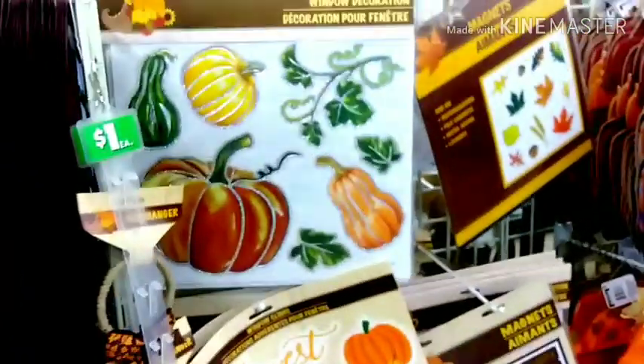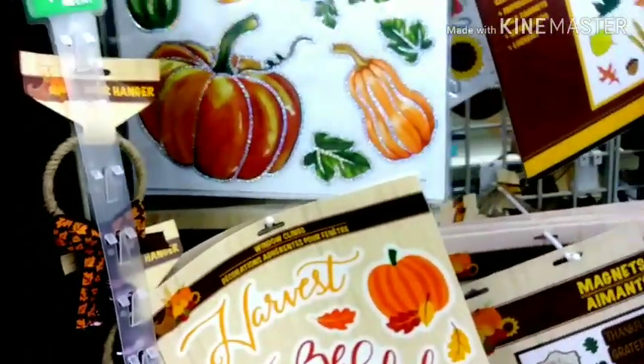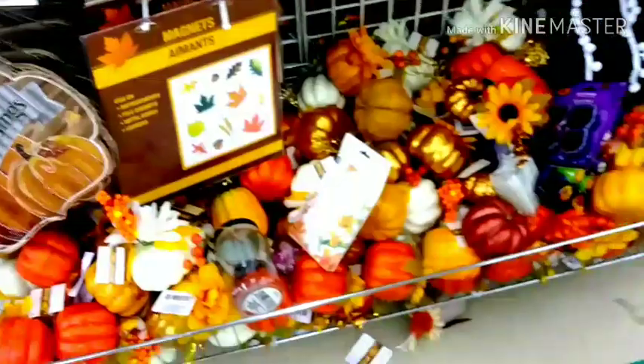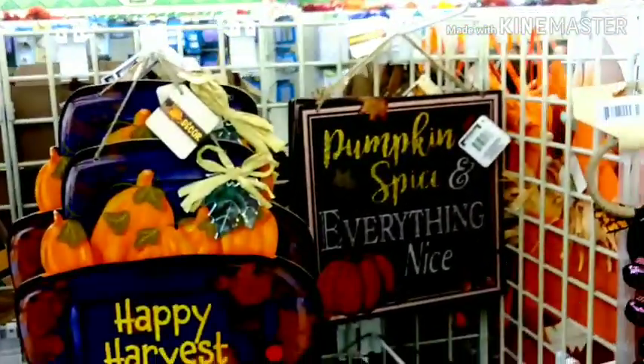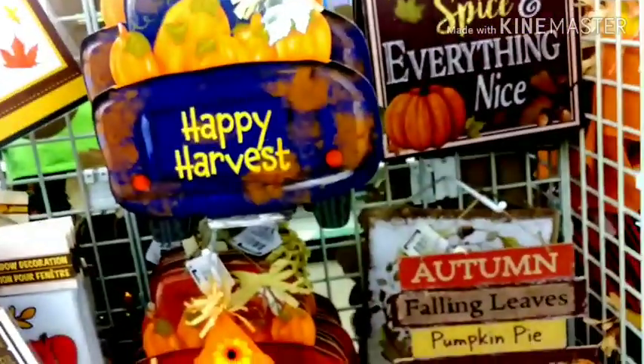More cuties over here, that's nice right there. Stickers — pumpkin spice and everything nice.